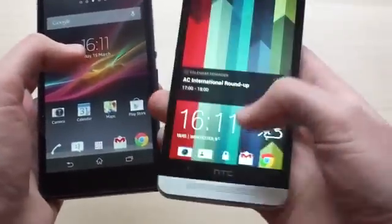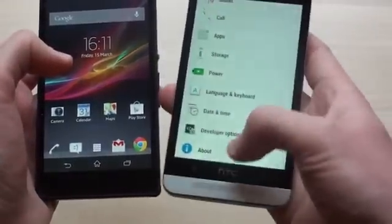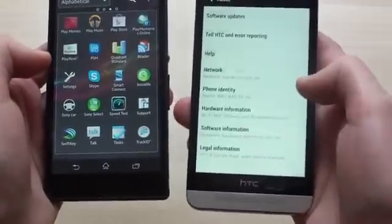On the inside, HTC takes the lead too. The HTC One has a Snapdragon 600 chip powering it, whereas the Xperia Z runs a slightly older Snapdragon S4 Pro, and going from one to the other you'll see a slight performance edge that favours the HTC One.